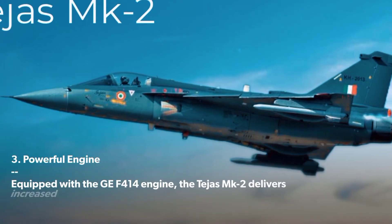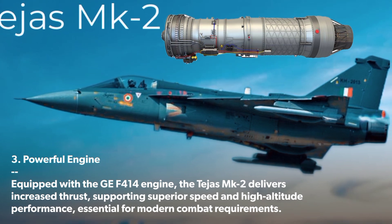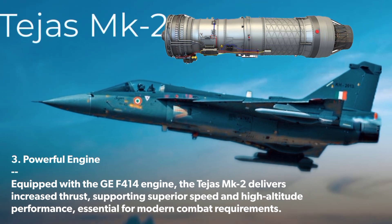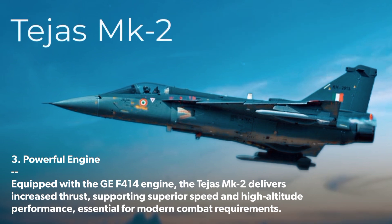Powerful Engine: Equipped with the GF414 engine, the Tejas MK 2 delivers increased thrust, supporting superior speed and high altitude performance, essential for modern combat requirements.